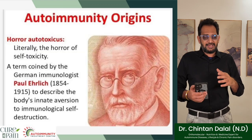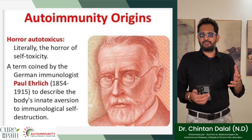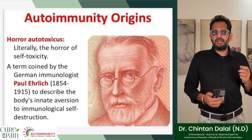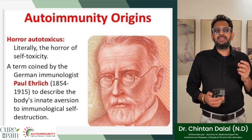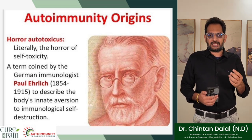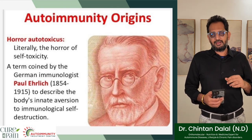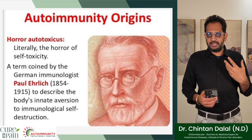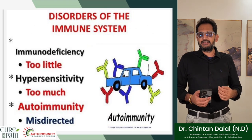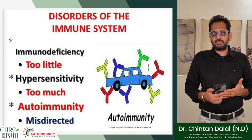Let's understand the real definition of autoimmunity. A German immunologist Paul Ehrlich coined the term 'horror autotoxicus,' which literally means horror of self-toxicity. It was used to describe the body's innate aversion to immunological self-destruction, and truly an autoimmune disorder is a horror autotoxicus in the way someone goes through it. What happens when a trigger creates an autoimmune disorder for a person?